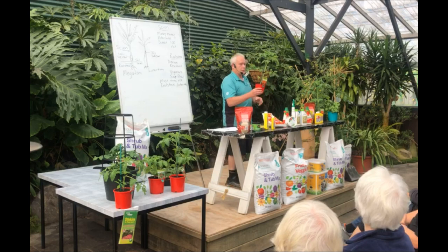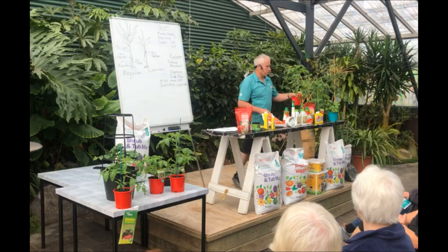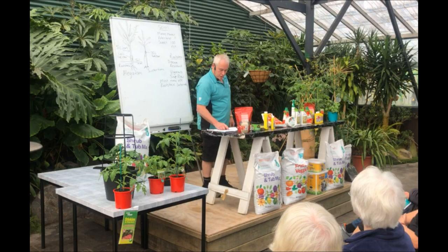On top of that, you've got your grafted tomatoes, which is what I like growing myself. We're going to talk about grafted tomatoes a bit later on. They are a beast that require a lot more care and attention, but they give you a lot better yield.